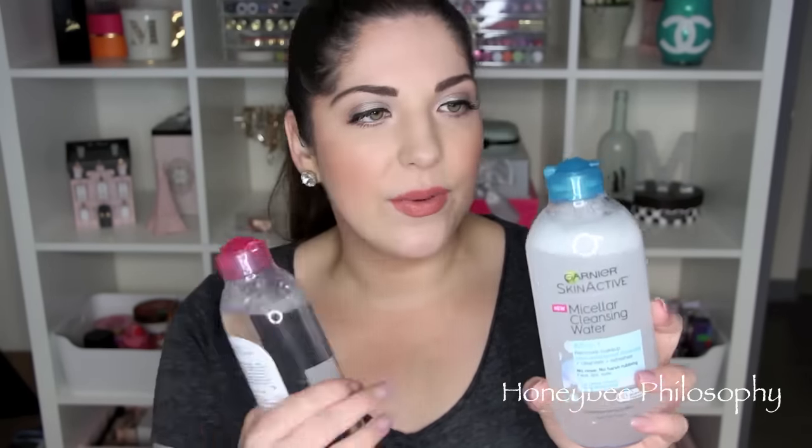First I want to talk about these new Garnier Micellar Cleansing Waters. I have the All-in-One that removes makeup, cleanses and refreshes — this is the original — and then this is the Waterproof version. The Waterproof has an oil in it that you shake up, like that typical makeup remover with the separation of water and oil. You shake it up and it removes really well. I have used both of these a decent amount and have been using both.